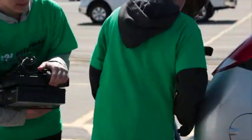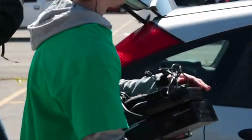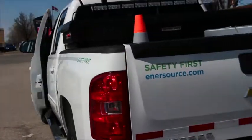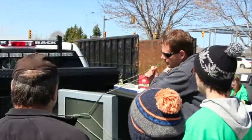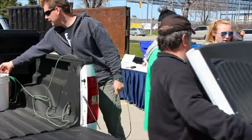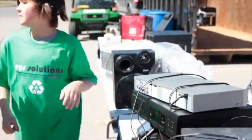Burlington Mall was proud to work with EPS Solutions in hopes that anybody who had any old electronics or anything that they wanted to discard might stop by and drop it off to help the cause for birds of prey and our land.